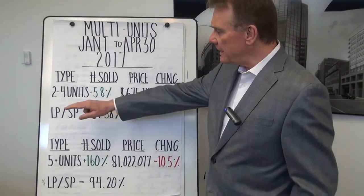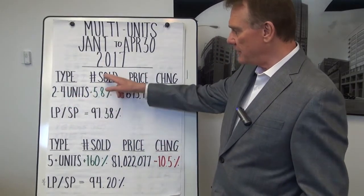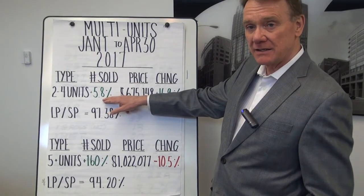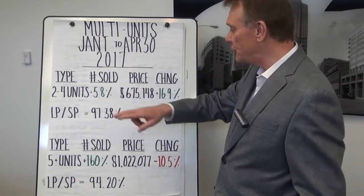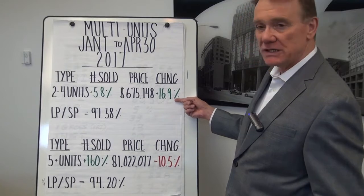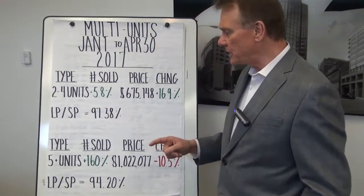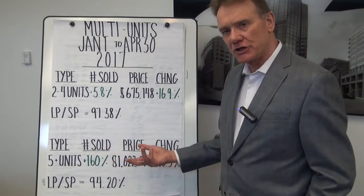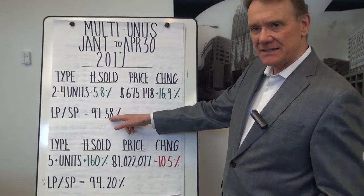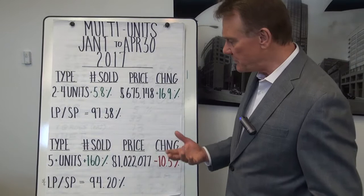The first category is apartment buildings with two to four units. The number that have sold so far this year is up 5.8% compared to the first four months of last year, and the average price is $675,000, which is an increase of almost 17%. The list-to-sell price ratio — how much sellers are getting compared to their asking price — is a little over 97%.